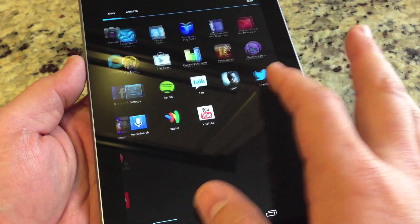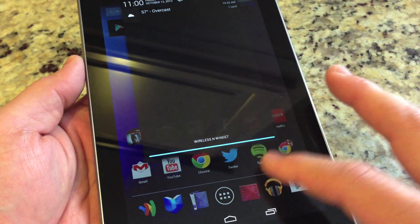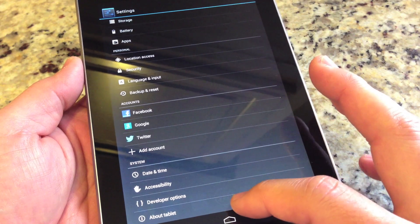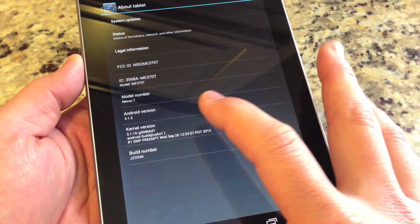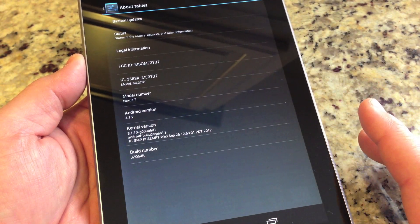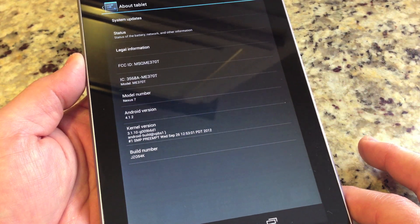I don't think any kind of improvements in speed have been done, but we can go ahead and check in the settings right here, go to About Tablet, and you can see right there: 4.1.2. So this is a new version of Android — just a minor update in the Jelly Bean software.